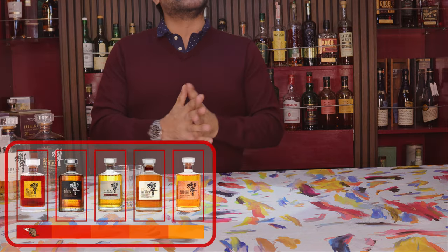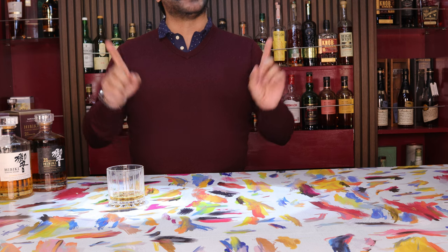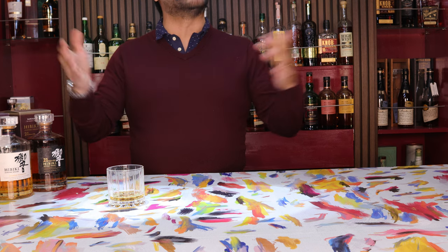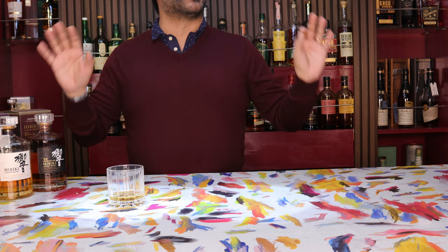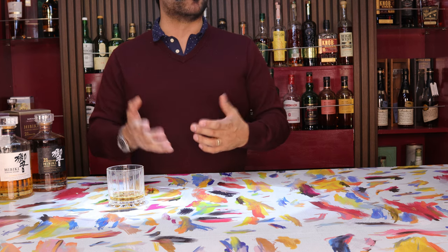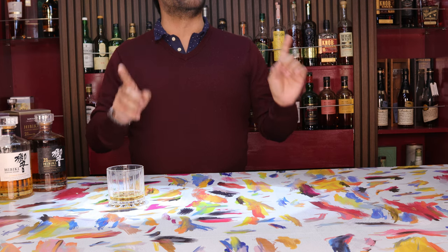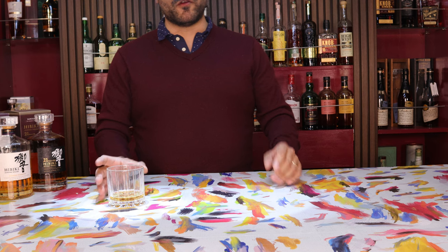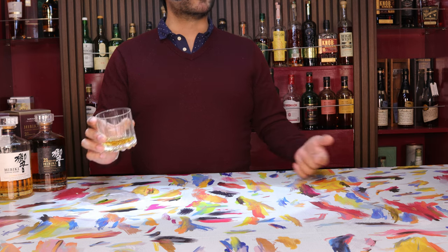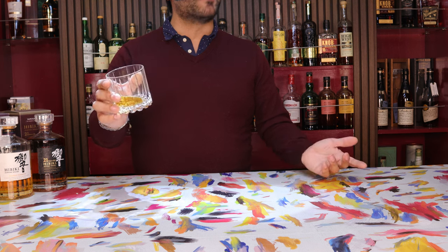That's our review of the Hibiki flight tasting from our trip to London — the Hibiki 30, Hibiki 21, Hibiki 17, the Blossom, and the Blender's Choice. If you like these videos, don't forget to like and subscribe because it really does help our little channel grow. Just remember, wherever you are in the world, if you find a whiskey that you love, just buy it — because if you don't, somebody else surely will. If it's the Hibiki 30, it might even be me. Have a great rest of your week. Cheers.